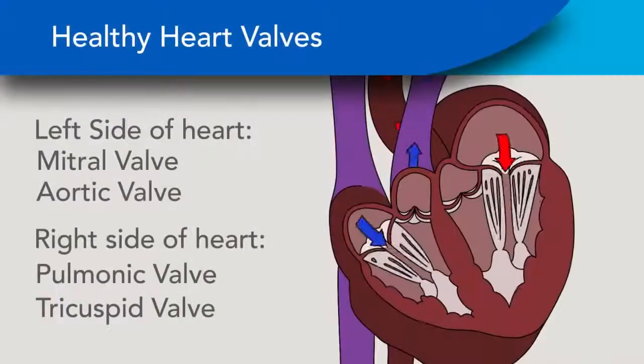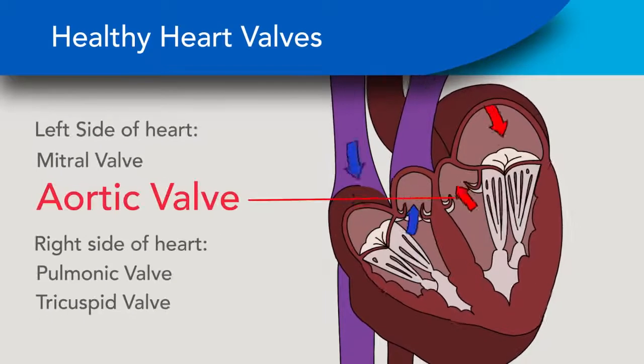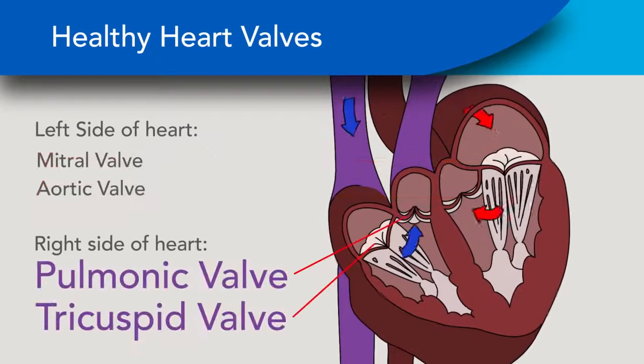When a heart valve fails, repair or replacement of the diseased valve is a life-saving operation. The heart has four valves: two on the left side of the heart — the aortic and mitral valves — and two on the right side of the heart — the tricuspid and pulmonic valves.